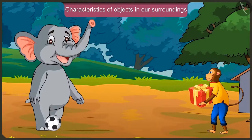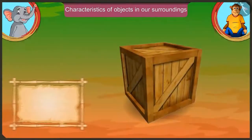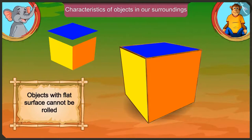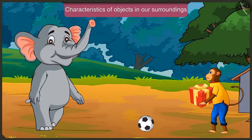Okay, I have understood that an object which has a curved surface and doesn't have corners can be rolled. And those objects which have a flat surface cannot be rolled. Isn't it? Yes, Appu.